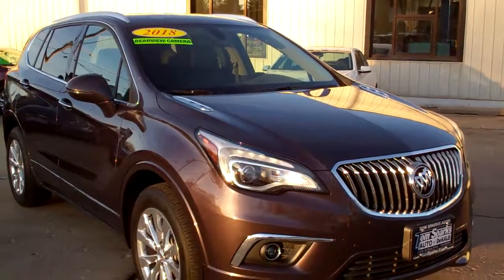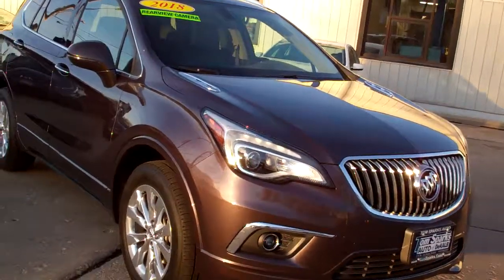Brad Mayow with Tom Sparks out of DeKalb in Illinois. Check this one out — 2018 Buick Envision. Nice car.